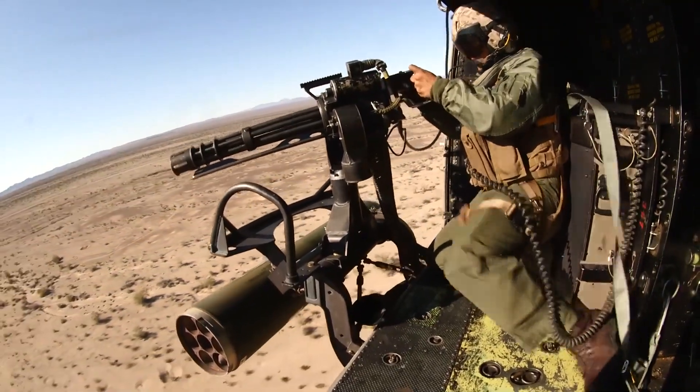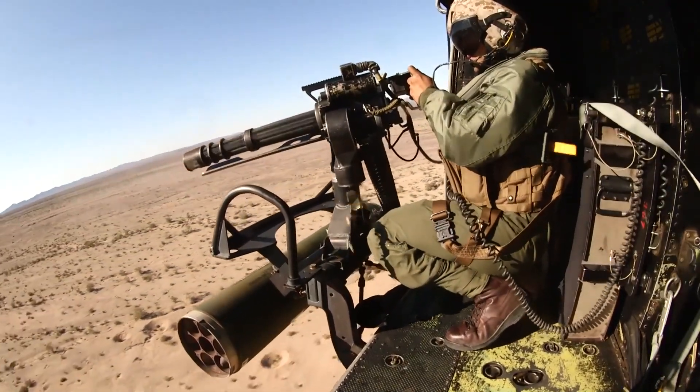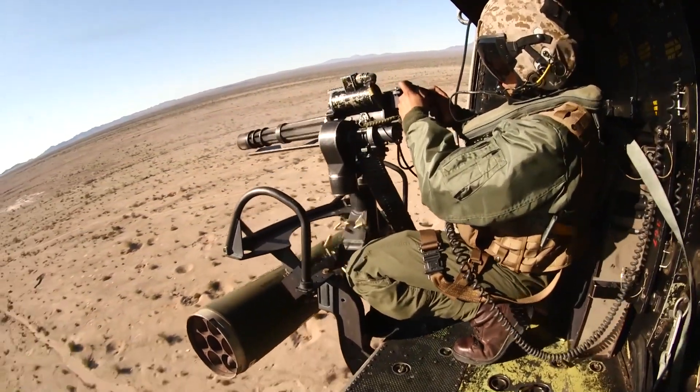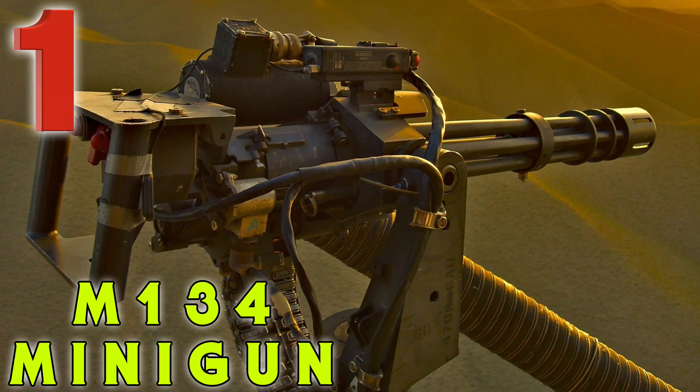This is the only one on the list that I have never fired, and that's why it's number one. It is a badass gun — from vehicles to helicopters to pretty much wherever you want to mount it, the minigun is going to destroy whatever is in its way. If I had all the money in the world and there were no restrictions, our number one dream gun is the M134 Minigun.